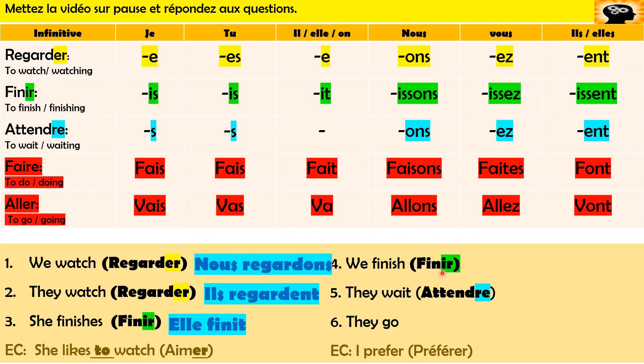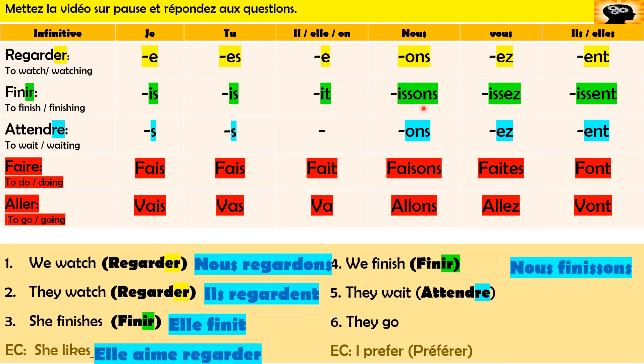'We finish' — this shows you how tricky IR verbs are. Finir means to finish, this is the infinitive. We need to chop off the IR and then add the right ending, which gives us 'nous finissons.' Then 'they wait' — attendre, we've got an RE verb, so chop off the RE and our ending is ENT: 'ils attendent' with the ENT. Then 'they go' — aller is an ER verb but it's in red, it's irregular and you need to learn the song to get this one right: 'ils vont.'